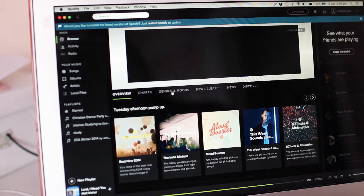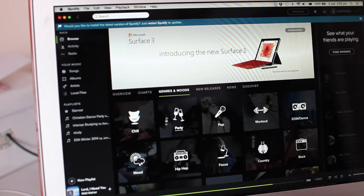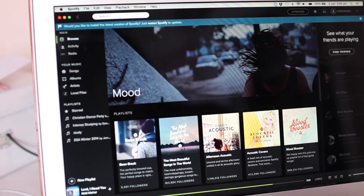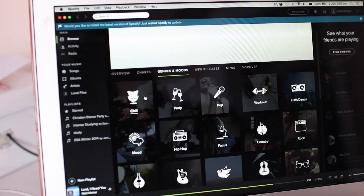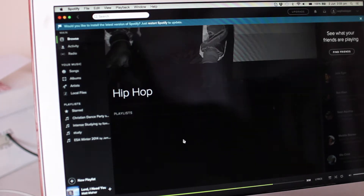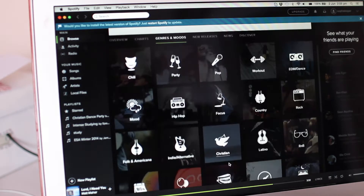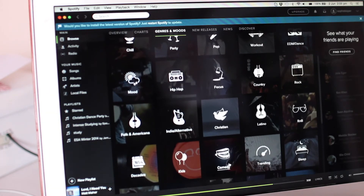If you still want to listen to music, get onto Spotify. You can listen to instrumental music, which is really good for studying — I did that when I was writing out my biology notes. Or you could listen to music you've never heard before, like indie style or other pop. Just listen to different artists so you're not singing along to the words.